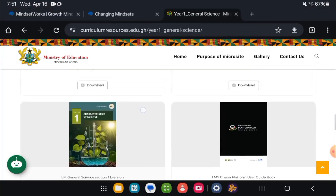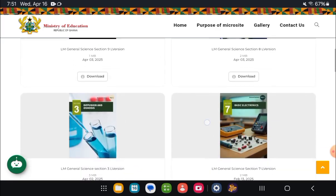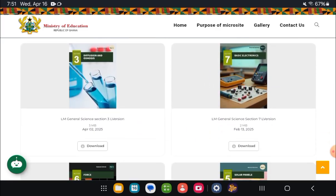So for general science, I have eight sections, from section one up to section eight. So if I want to open any book, all I have to do is just tap on the link that is below the image of the section.